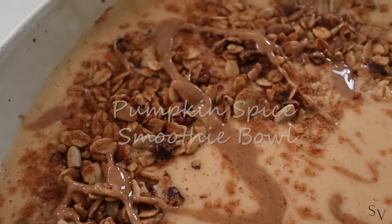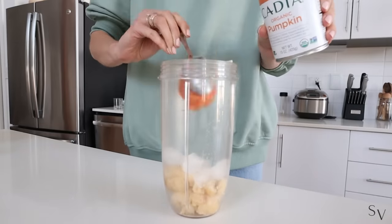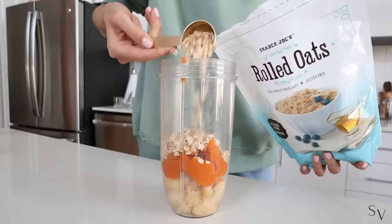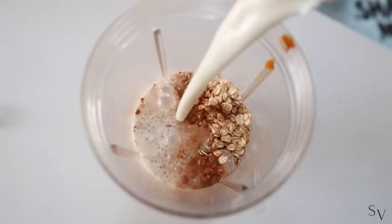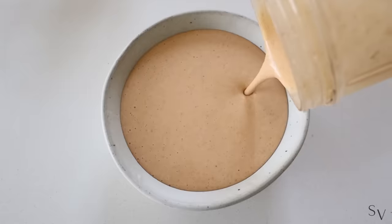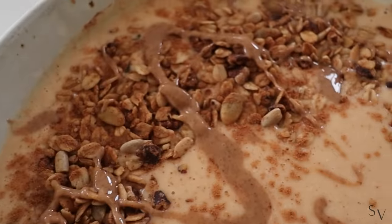For breakfast I'm going to make a pumpkin spice smoothie bowl. I add one frozen banana, some ice cubes, about three-quarter cup pumpkin puree, one tablespoon of almond butter, half a cup of oats, vanilla extract, pumpkin spice and oat milk. Mix everything together and add it to a bowl. I added a little too much milk so it's a little liquidy. I top it with some granola, pumpkin spice and almond butter. Breakfast is ready!